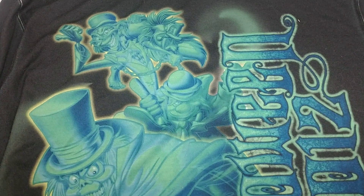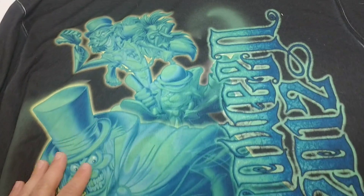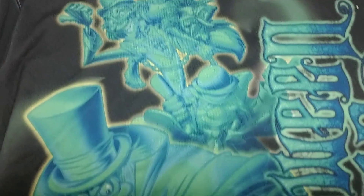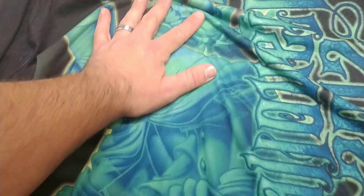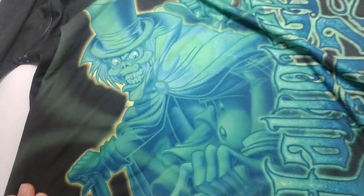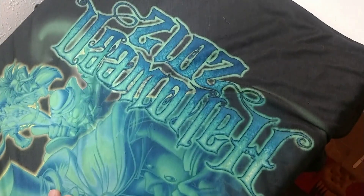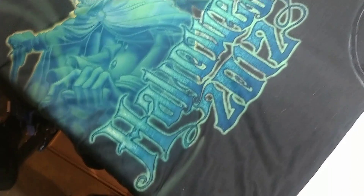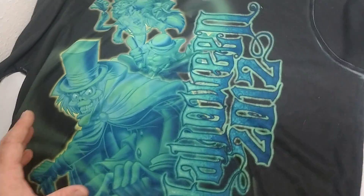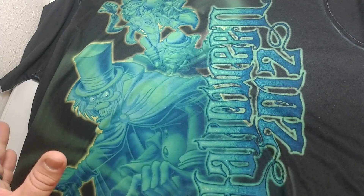For our final Haunted Mansion t-shirt, this is definitely one of the classic ones. As you can see, the detail that went into the hitchhiking ghosts is quite impressive. This one is definitely quite a size, and the image is really something — plus this one was really cool because it wasn't just the front; the back was covered too.